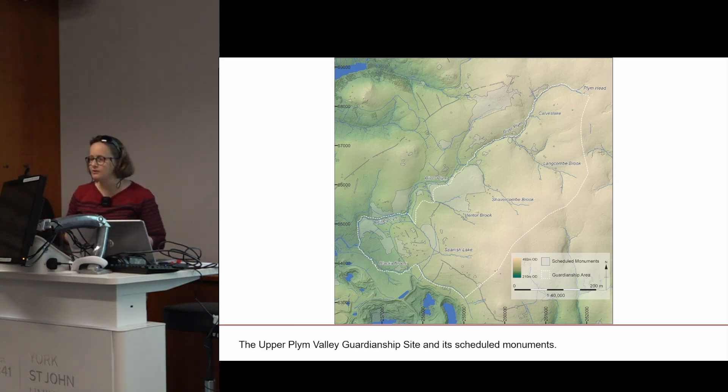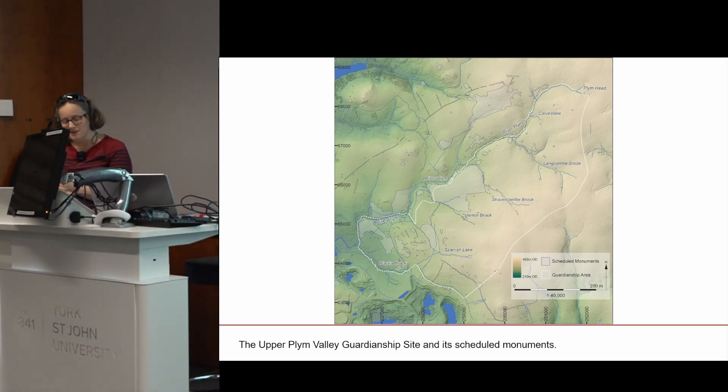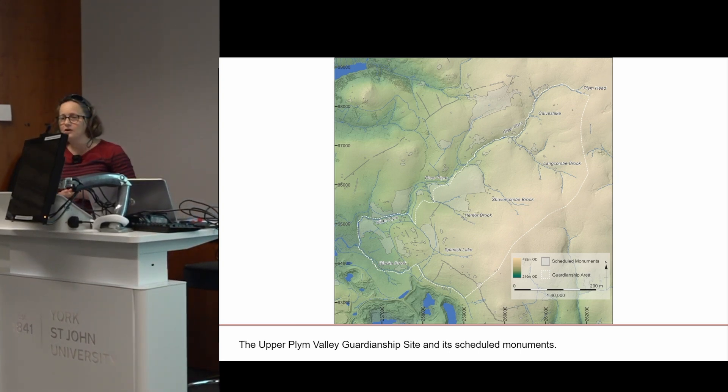The Upper Plymouth Valley's rich archaeological record includes ceremonial and funerary monuments of presumed Neolithic and early Bronze Age dates; reaves, which are great long land boundaries, hut circles and enclosures of presumed mid to late Bronze Age dates; evidence for medieval and post-medieval tin and peat extraction and processing; arable and pastoral agriculture; post-medieval rabbit farming; 19th century granite quarrying; 19th and 20th century leats, which are water channels for domestic and industrial water supply; Second World War training areas; and infrastructure of China clay extraction.